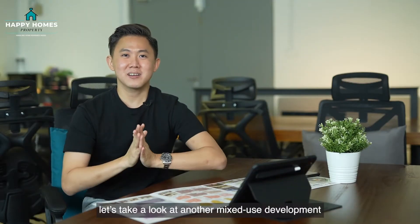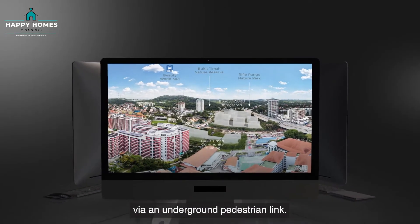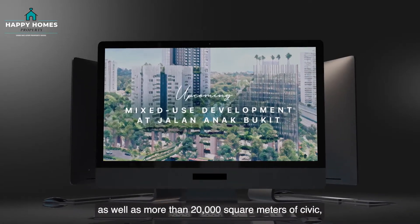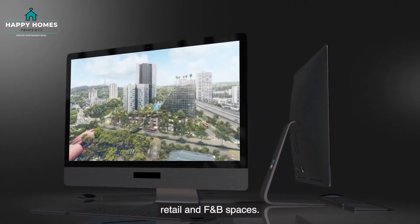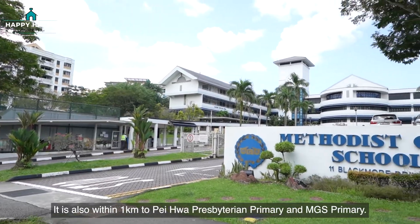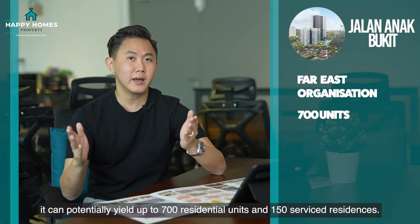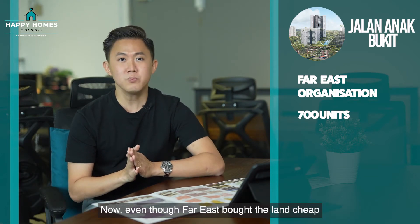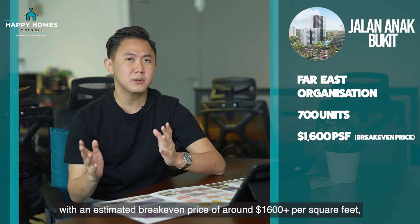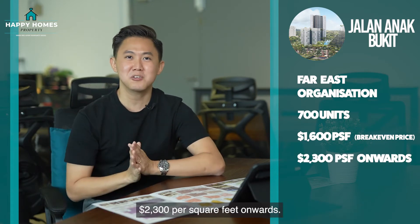Next up, let's take a look at another mixed-use development located at Jalan Anak Bukit, which is connected to the Beauty World MRT via an underground pedestrian link. The development will have an integrated transport hub, as well as more than 20,000 square meters of civic, retail and F&B spaces. It is also within 1km to Pei Hua Presbyterian Primary and MGSR Primary. Developed by Frasers, it can potentially yield up to 700 residential units and 150 service residences. Even though Frasers won the land bid with an estimated break-even price of around $1,600-plus per square foot, I wouldn't be surprised if the developer prices the units from $2,300 per square foot onwards.